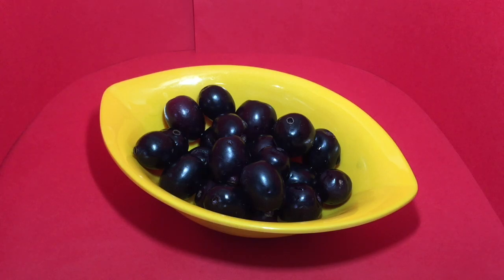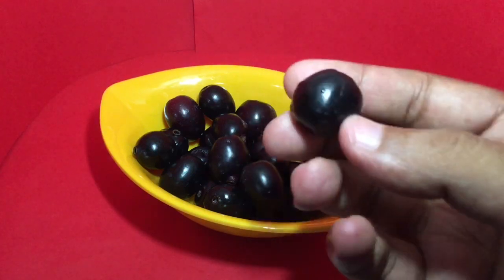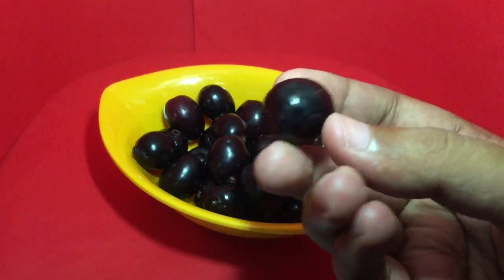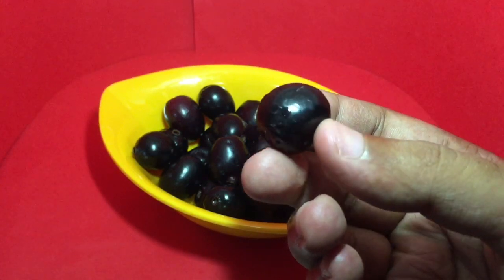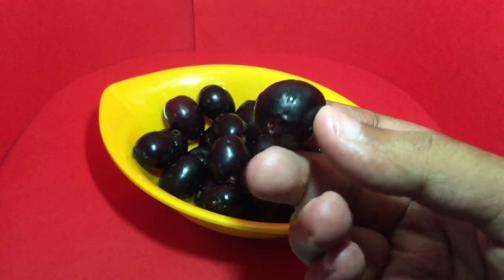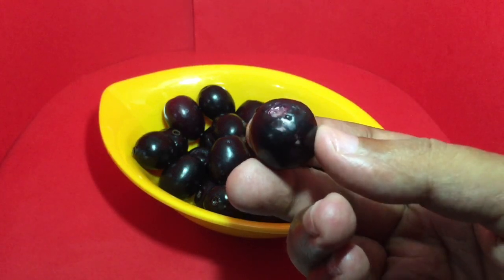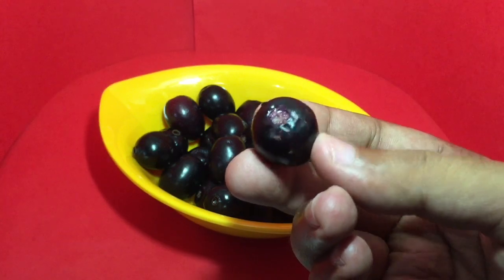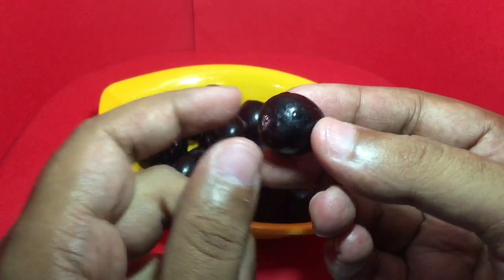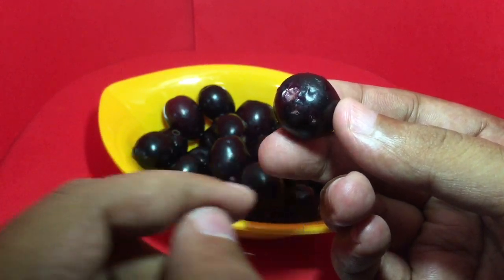Let's take a look at these Indian berries — this is how they look. I searched quite a lot online but I couldn't find an English name for it. The only thing it said was these are a type of berries. Usually these are quite long and there is a big seed in the middle.